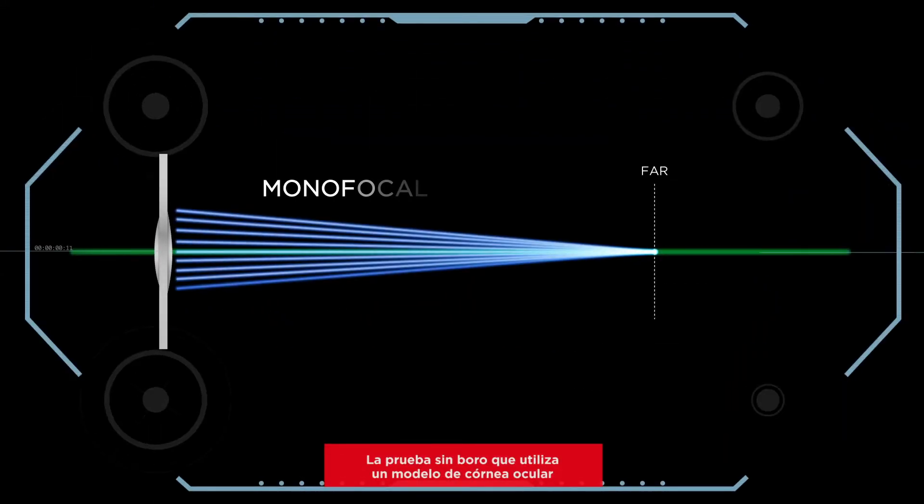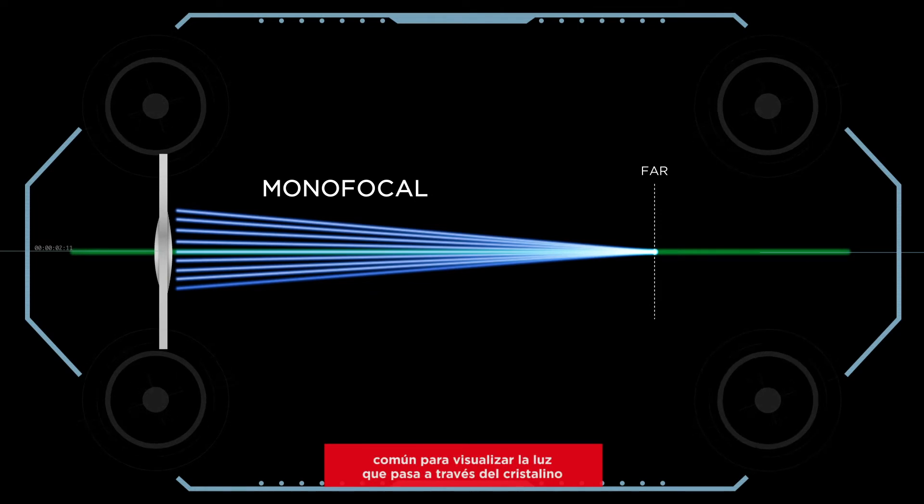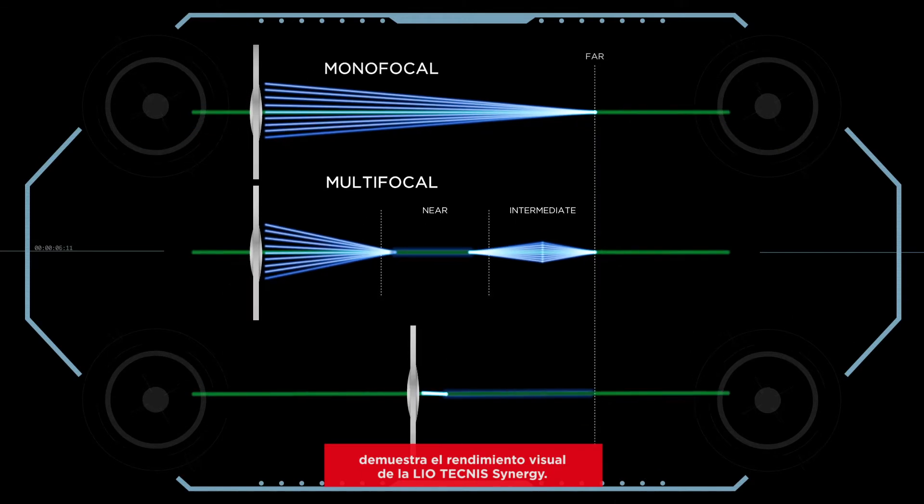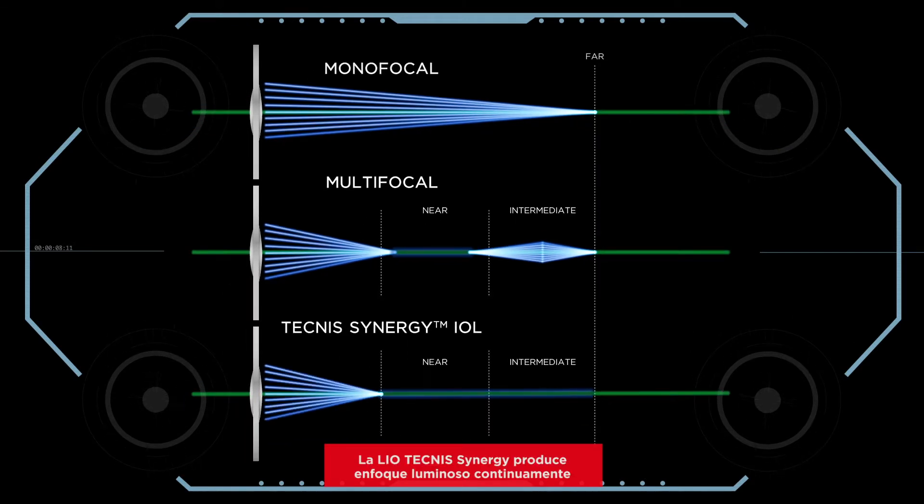Laboratory testing using an average cornea eye model to visualize light passing through the lens demonstrates the visual performance of the Technis Synergy IOL. The Technis Synergy IOL produces light focused continuously through the range of vision.